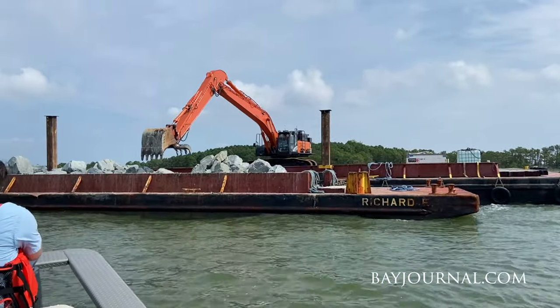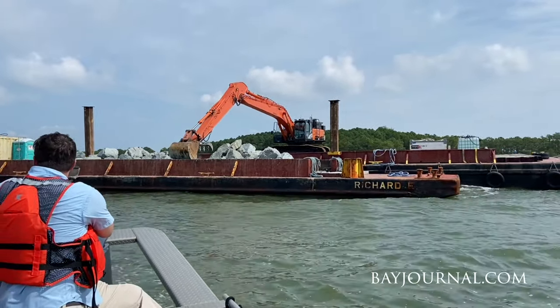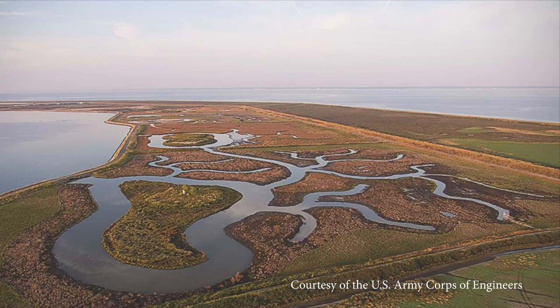72 to 83 acres of wetland will be created here using dredge material from local channels. The Corps of Engineers has a lot of projects like this in the Bay. The most notable one is the Poplar Island Restoration Project in Talbot County.